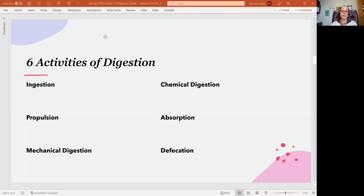Hi, my lovely anatomists and physiologists. Welcome back. Let's have a nice overview of the six activities of digestion. I'm going to write quite a bit on the screen, so I'm going to go ahead and highlight my six activities.